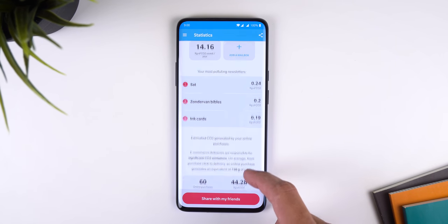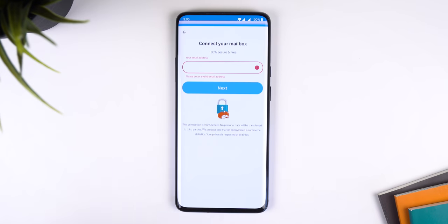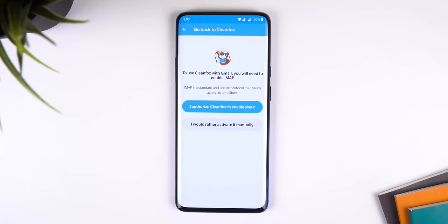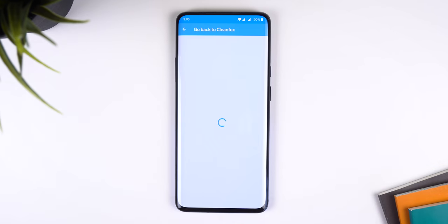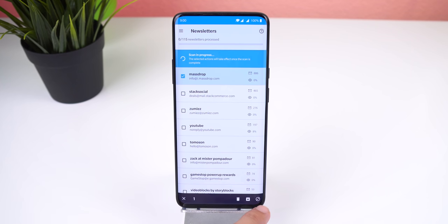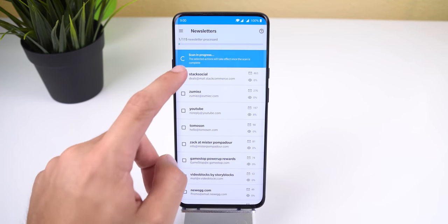Apparently one email emits 10 grams of CO2 per year, and each year all emails worldwide emit 130 million tons of CO2. You can see just how damaging it is to stockpile your mailbox. The process is very straightforward — CleanFox lets you connect your email to their server and will immediately detect all your newsletters via the IMAP protocol. You can connect multiple accounts from any email service free of charge. I definitely recommend giving it a try — you'll clean out your inbox and save the environment.